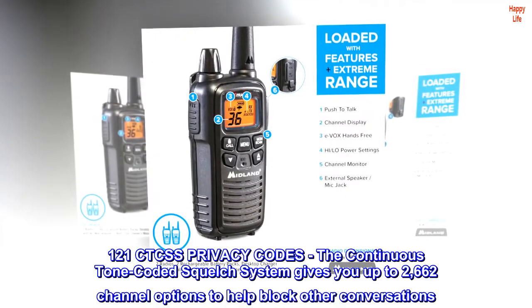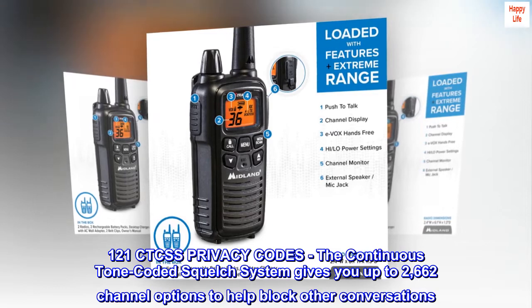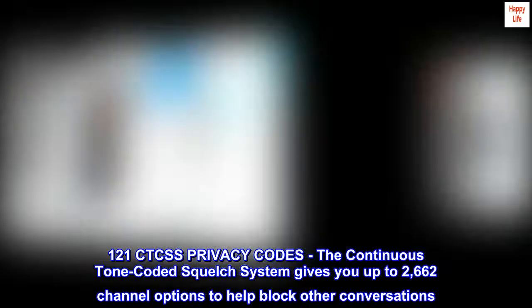121 CTCSS Privacy Codes. The continuous tone-coded squelch system gives you up to 2,662 channel options to help block other conversations.